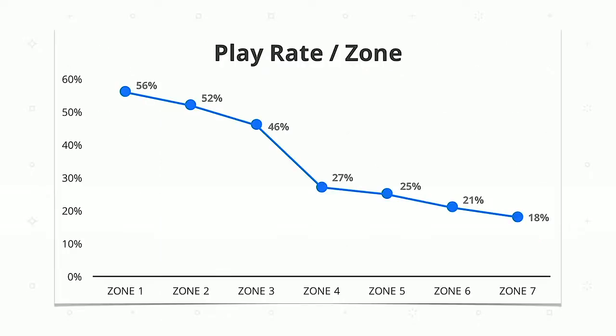The play rate basically trickles down in a fairly linear fashion, dropping significantly after zone 4, which is kind of where the fold is. As a general rule, the higher a video is on the page, the more likely it is to be played across the board. If you've got a video right at the top, you're going to get a 56% play rate on average, which is clearly quite high.